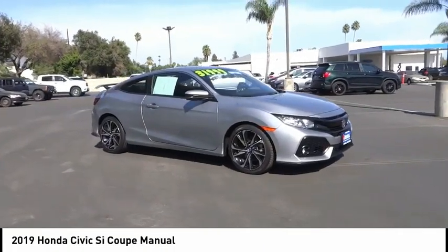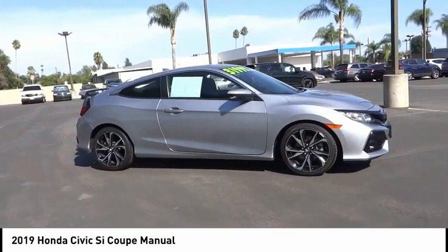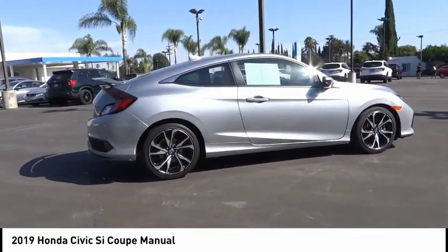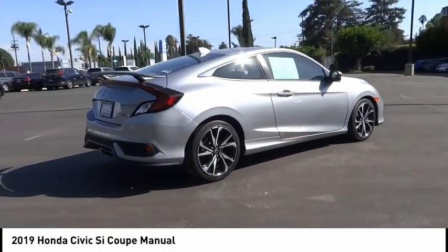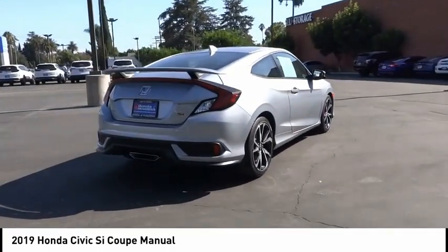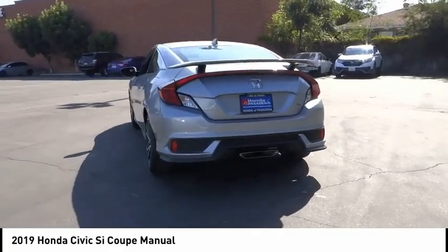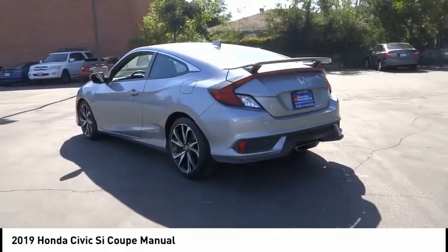We are pleased to show you the 2019 Honda Civic — practical, awesome gas mileage, and incredibly reliable. This vehicle has less than 20,000 miles. Here are some of this vehicle's great options: electronic stability control, alloy wheels, brake assist.